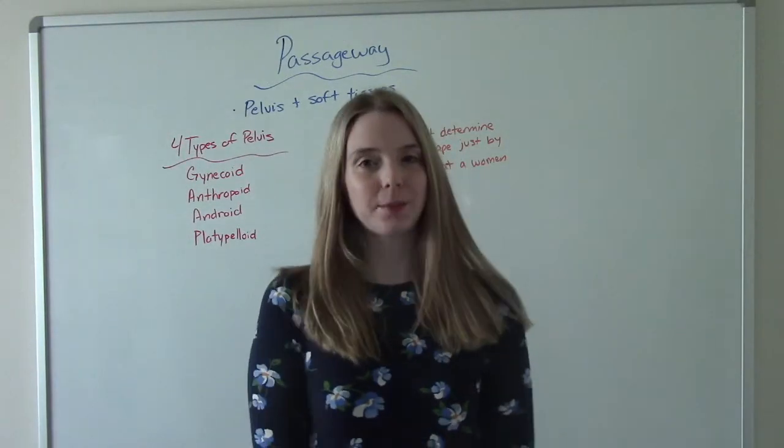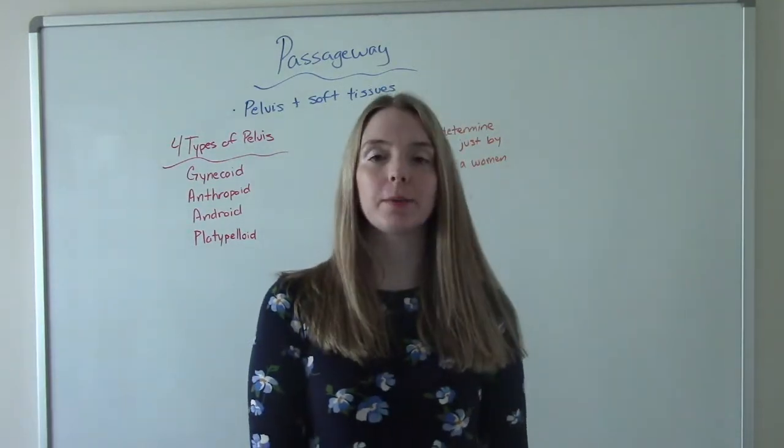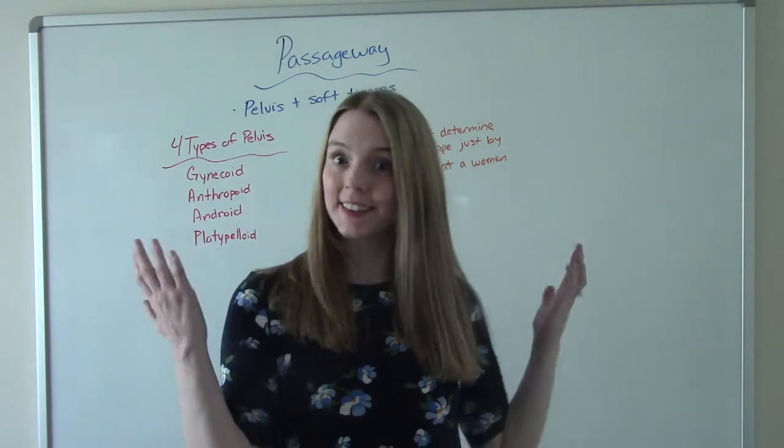Hi everybody, I am That Nursing Prof and welcome to my channel. In today's video, we're going to be talking about the four P's of labor. So let's get into it.